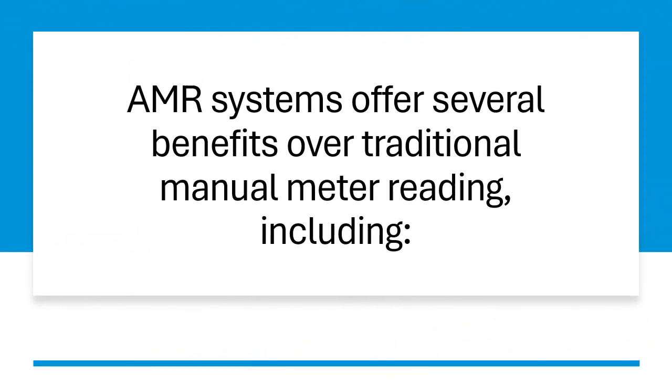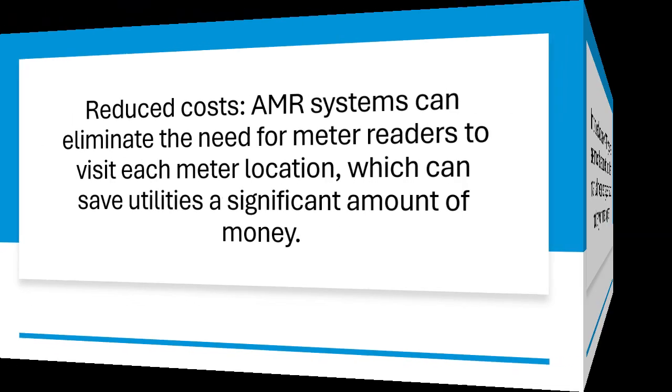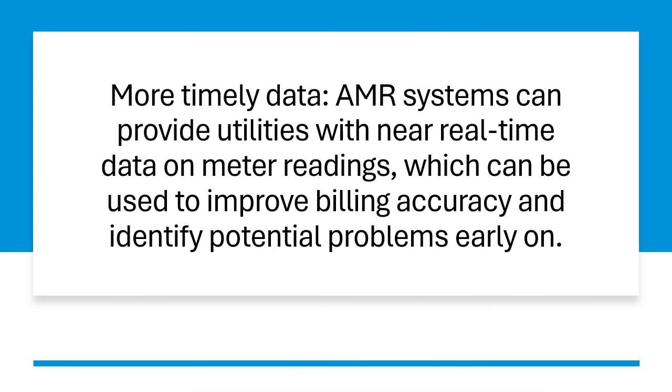AMR systems offer several benefits over traditional manual meter reading, including: Reduced costs — AMR systems can eliminate the need for meter readers to visit each meter location, which can save utilities a significant amount of money. Improved accuracy — AMR systems are much less prone to errors than manual meter readings, as they do not rely on human judgment. More timely data — AMR systems can provide utilities with near real-time data on meter readings, which can be used to improve billing accuracy and identify potential problems early on.